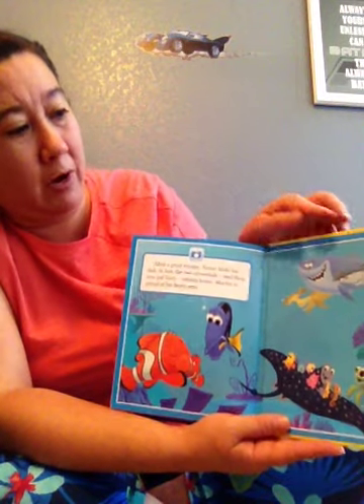Marlon is proud of his brave son. The end. Bye, friends!